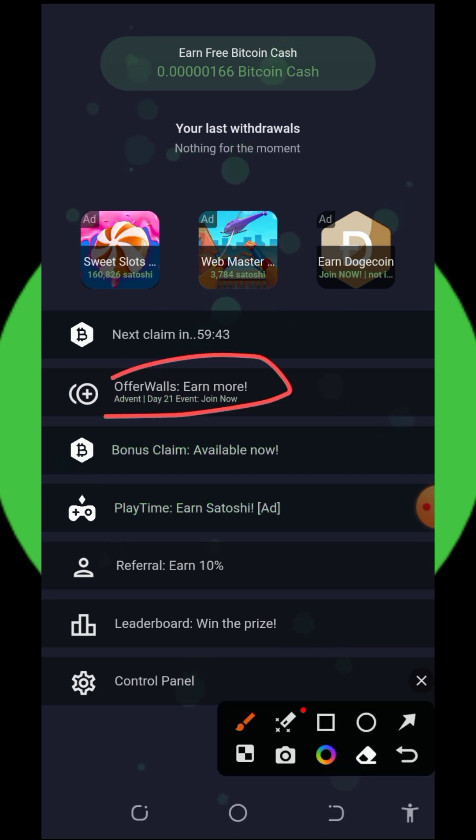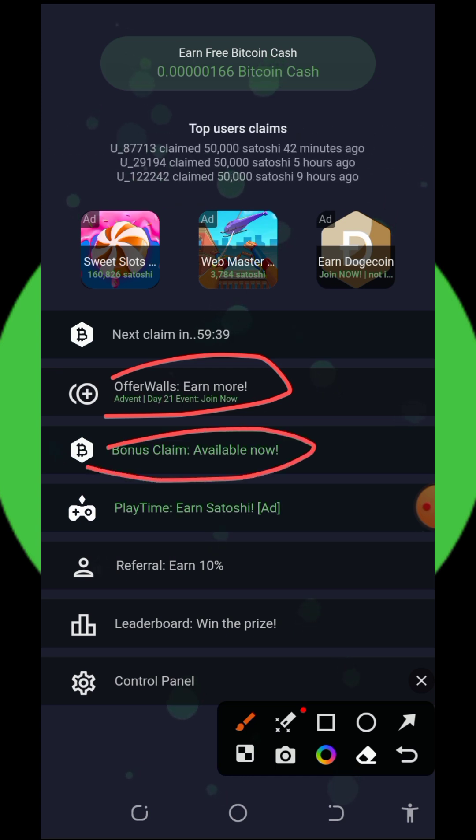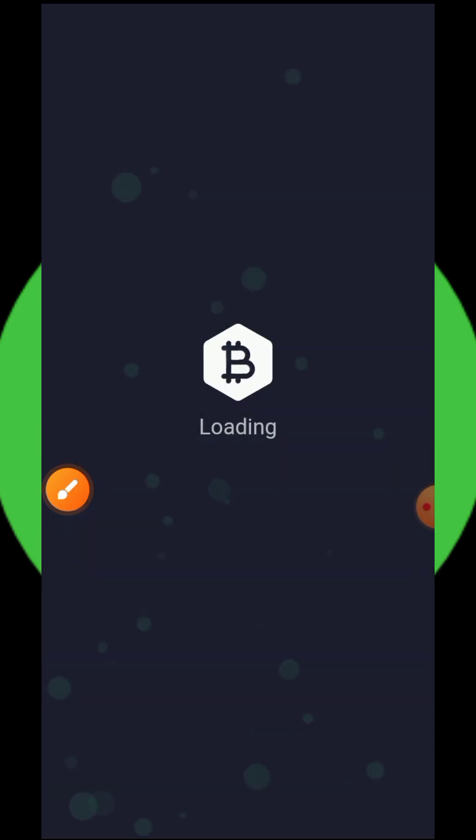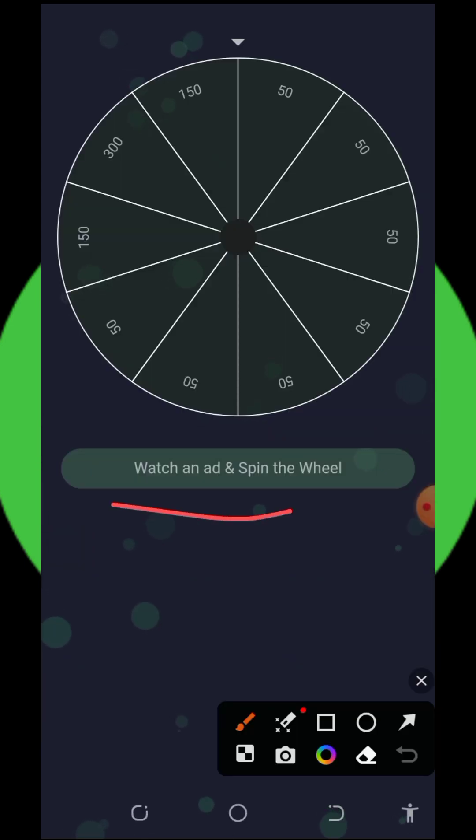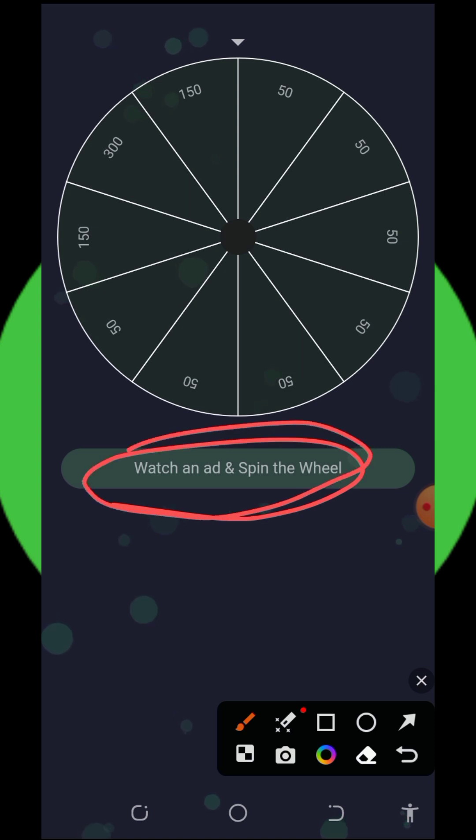You can also check out the offer walls on the screen to claim additional rewards. They also have the bonus claim available — tap on it and you'll see that you need to watch advertisement videos to spin this wheel. Once you watch a video, you can spin the wheel.